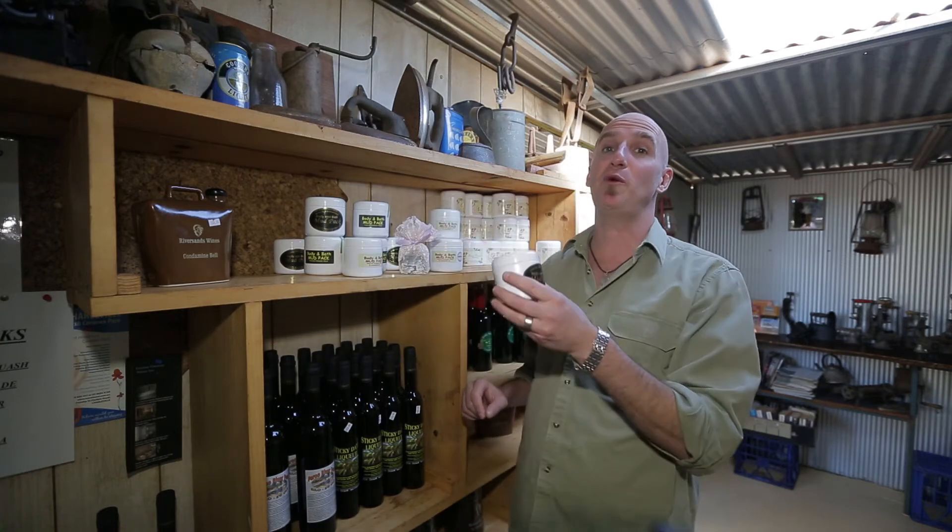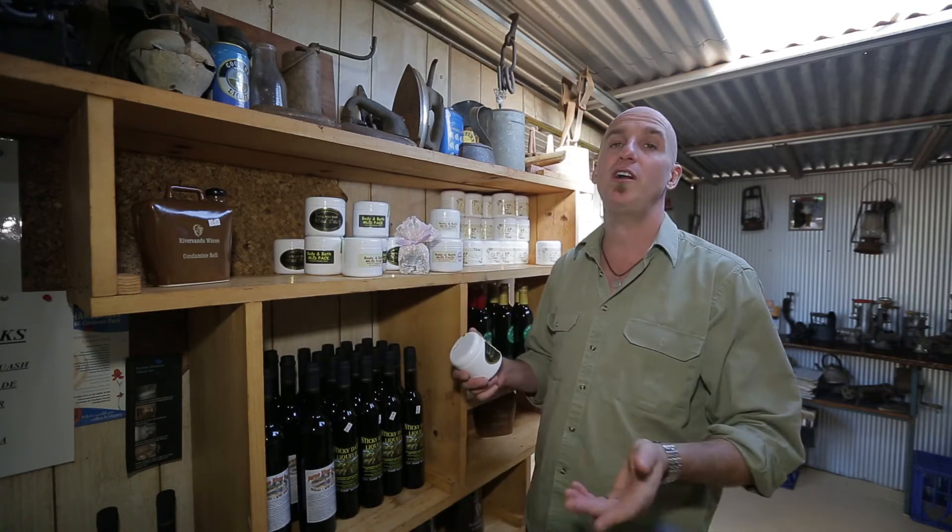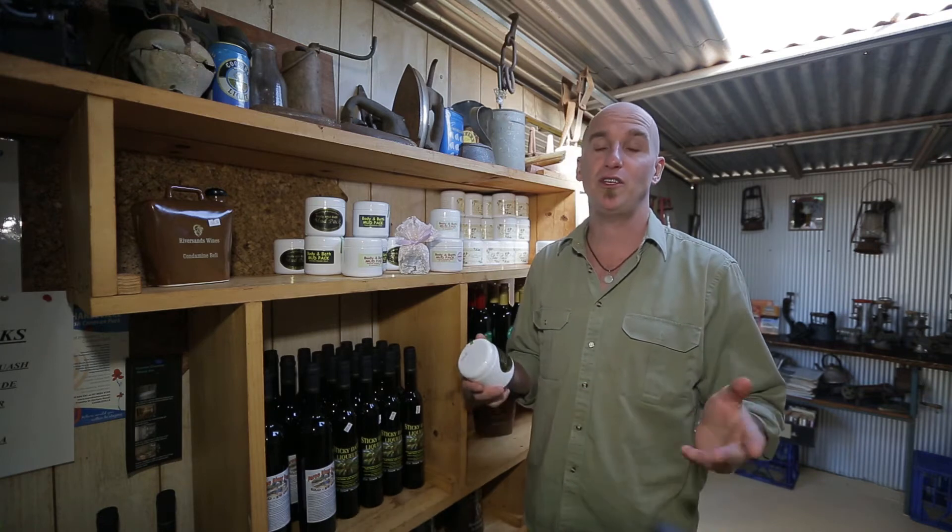I'm taking some of this mud home with me. You can purchase some of this mud as well as a variety of other locally produced goods at the shop on the farm.